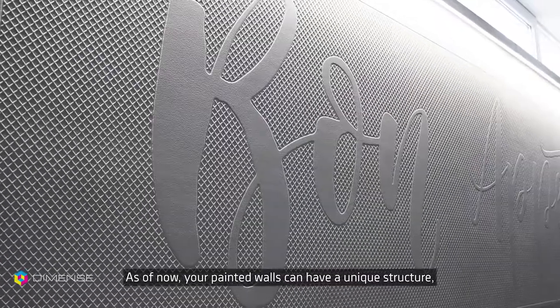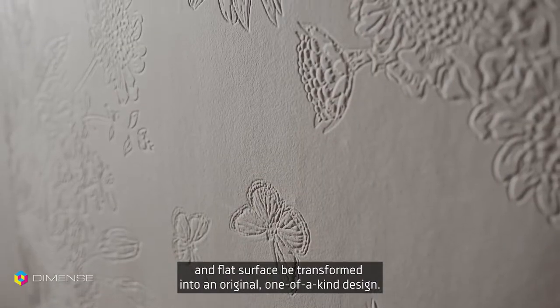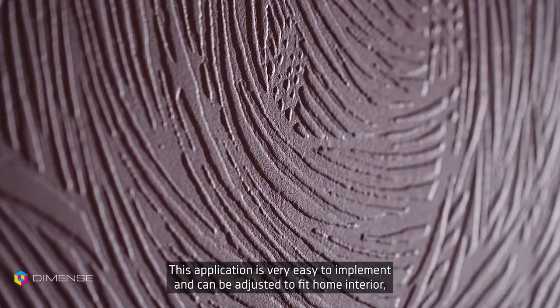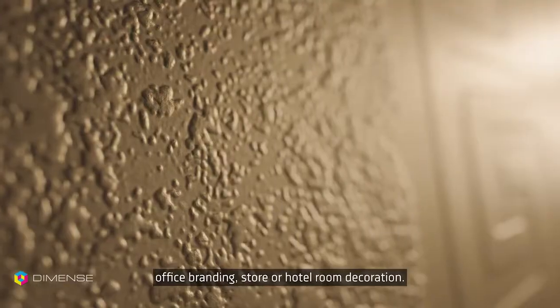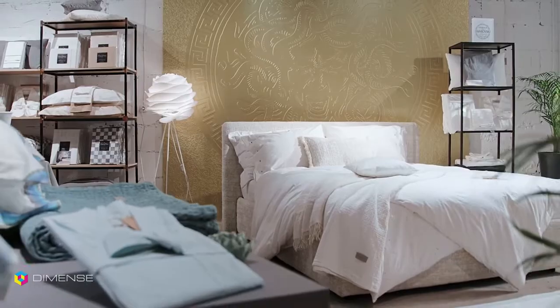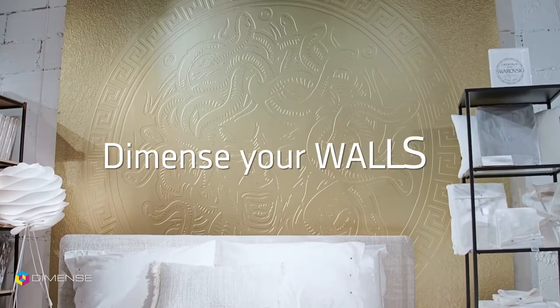As of now, your painted walls could have a unique structure and flat surface can be transformed into an original, one-of-a-kind design. This application is very easy to implement and can be adjusted to fit home interior, office branding, store or hotel room decoration. Dymense your walls.